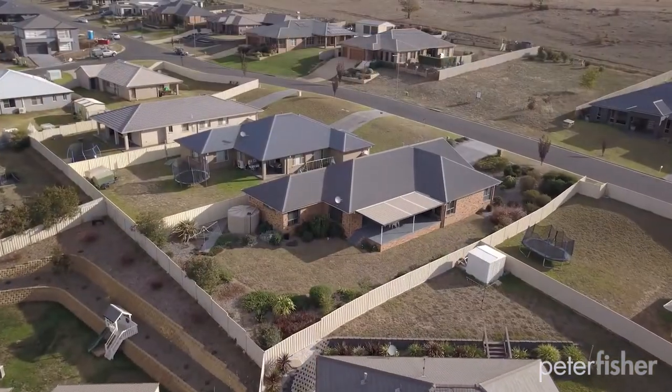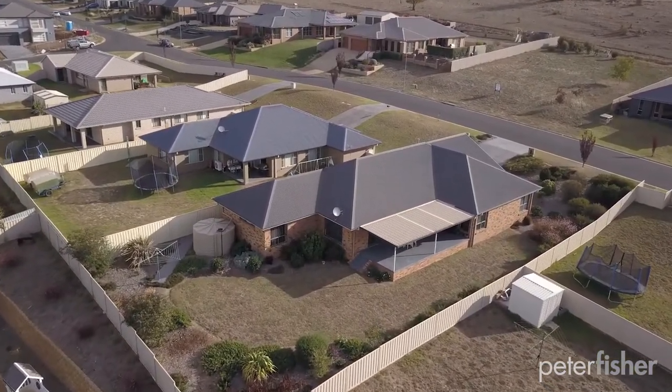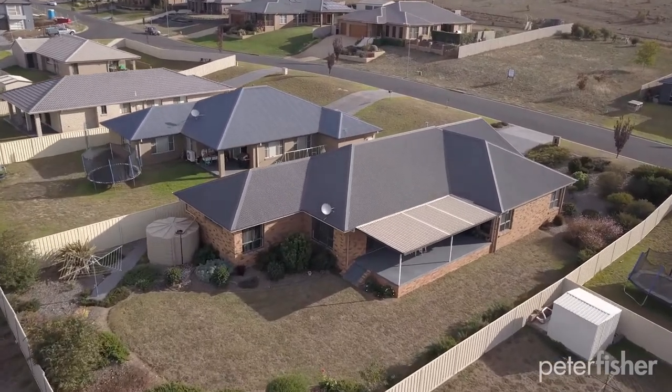The rear yard is also enclosed and private, and offers rear yard access from the front for a caravan or trailer if required.